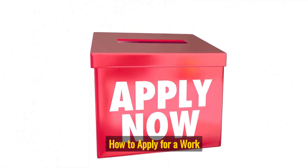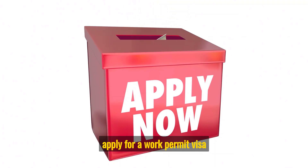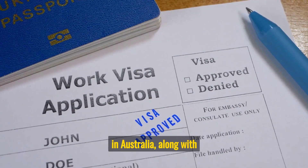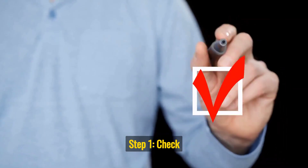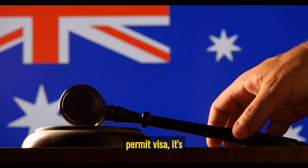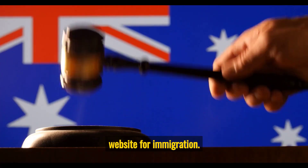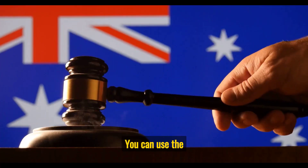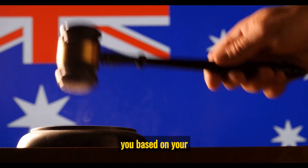Here are more detailed steps on how to apply for a Work Permit Visa in Australia, along with the official website for more information. Step 1: Check your eligibility. Before you apply for a Work Permit Visa, it's important to check your eligibility on the official Australian government website for immigration. You can use the Visa Finder tool to see which visa options are available to you based on your circumstances.